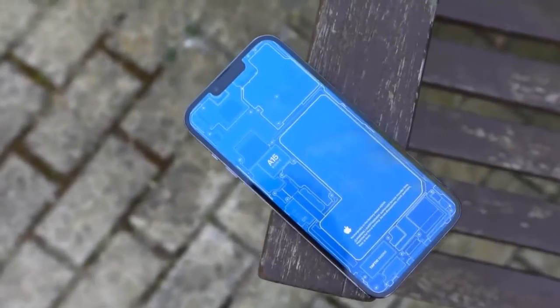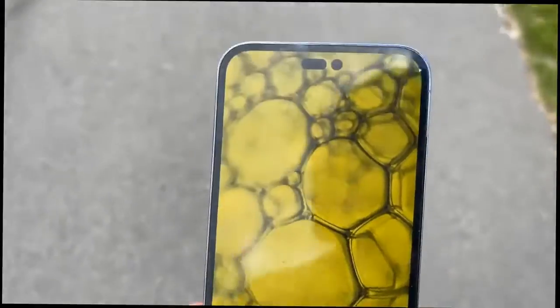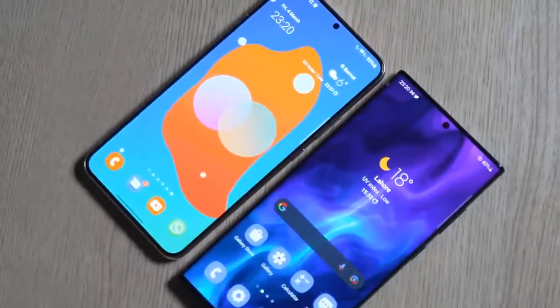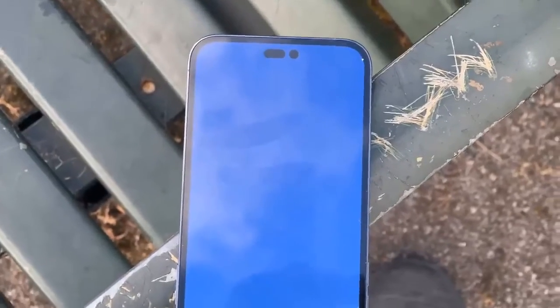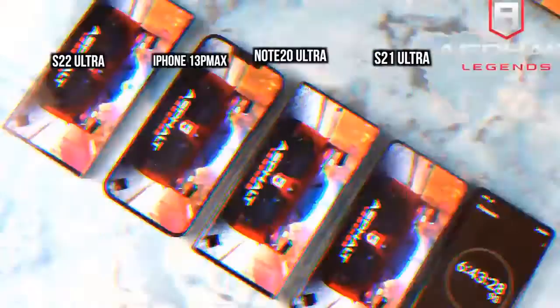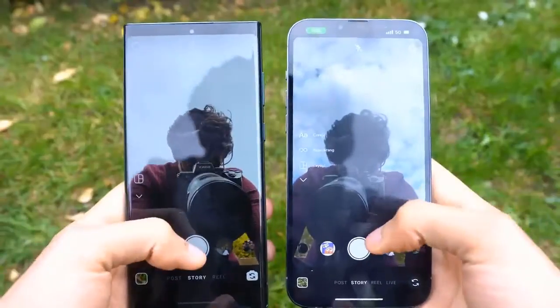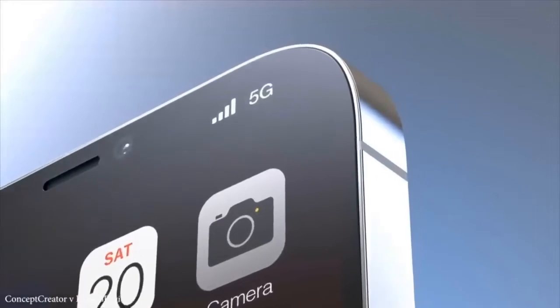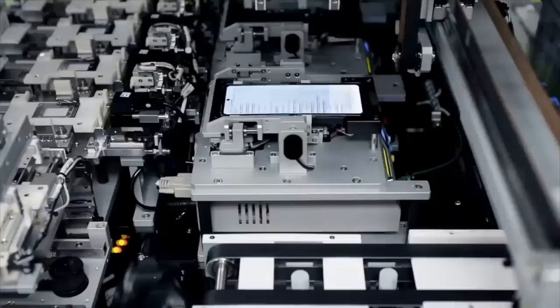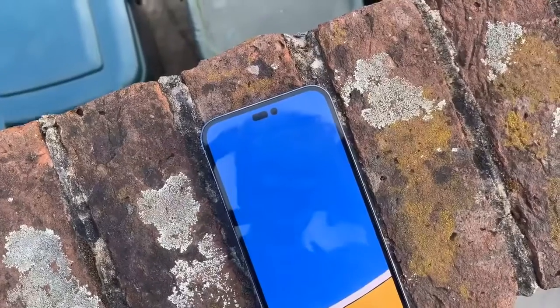As for screen sizes, according to Ross Young, the iPhone 14 Pro could increase in size from 6.06 inches to 6.12 inches, and the iPhone 14 Pro Max from 6.68 to 6.69 inches. This will apparently be because of slimmer bezels and a new notch design.